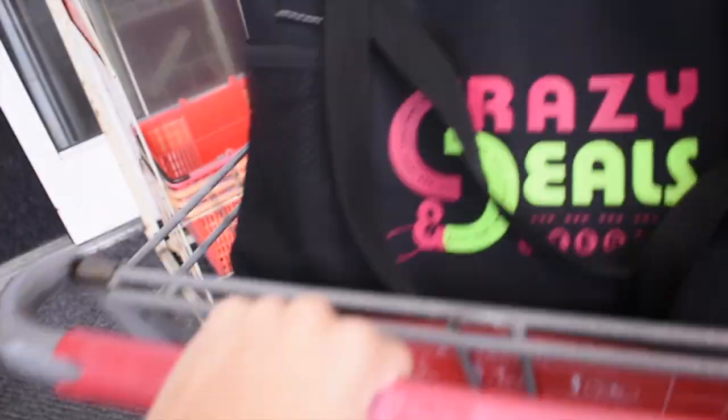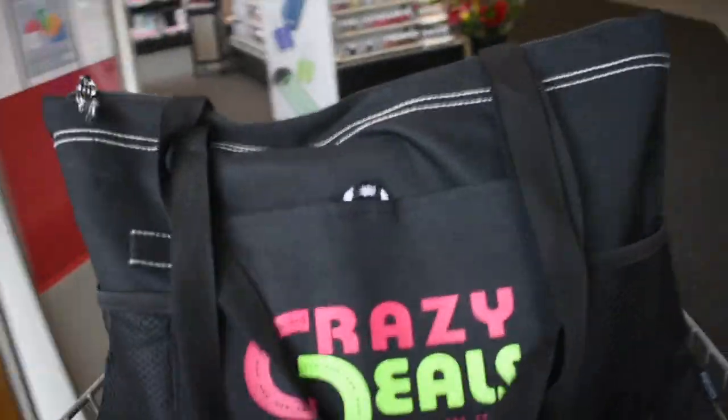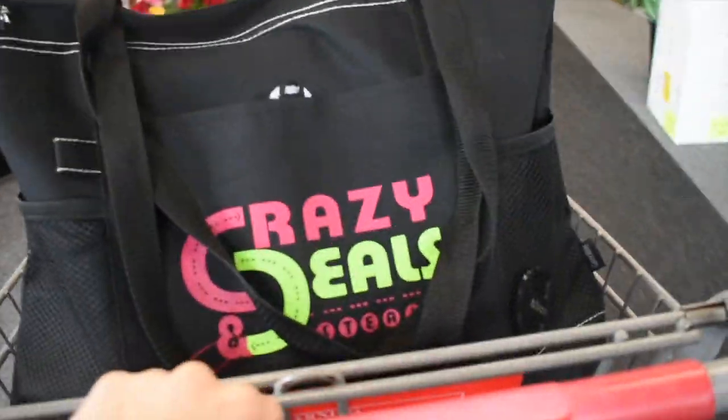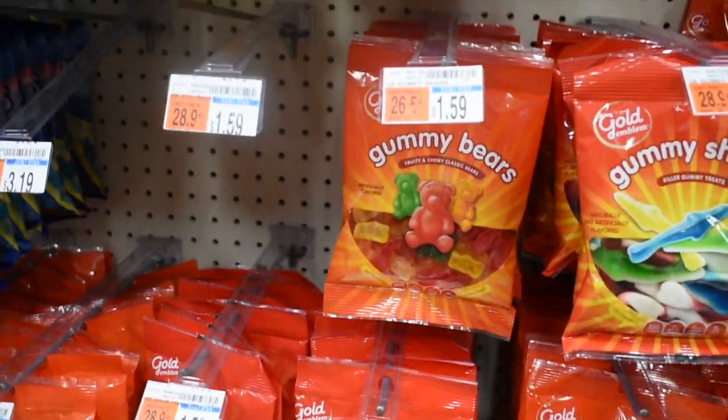Hey you guys, Sofia on Earth here, and today I'm bringing you guys my CVS haul. So let's get straight into these amazing CVS deals. Our freebie for this week is the Golden Bond candy, up to two dollars.